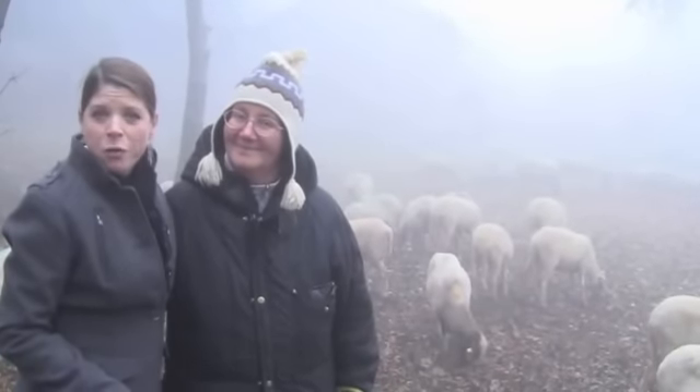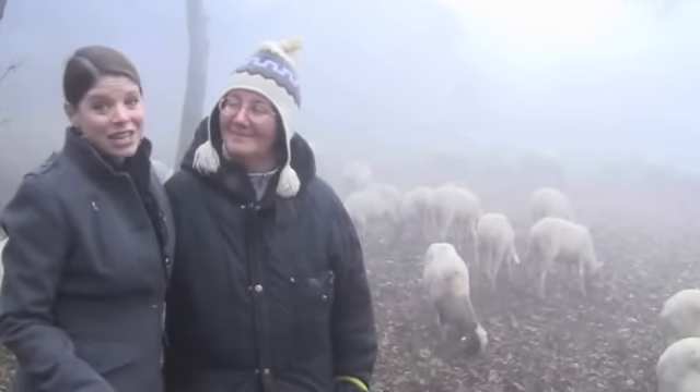We're here with our host, Claudia, and the sheep are grazing. They graze for about four hours a day in the winter. And then next, we herd the sheep back to the stalls and get ready for milking.